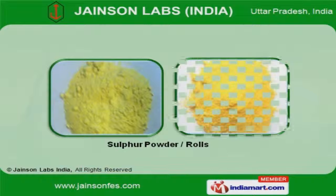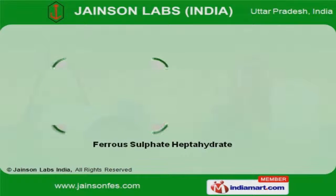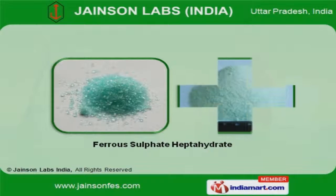Our sulfur powder and rolls are available at affordable prices. We are offering a range of ferrous sulfate heptahydrate.